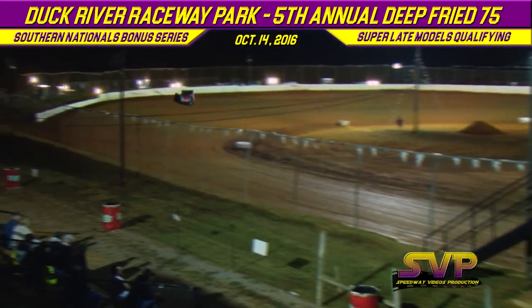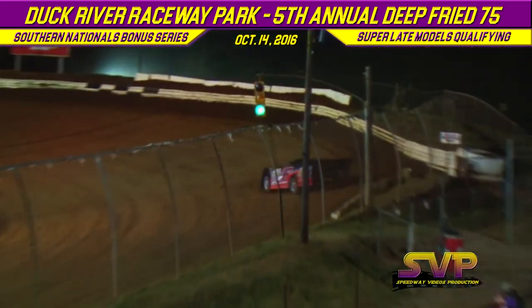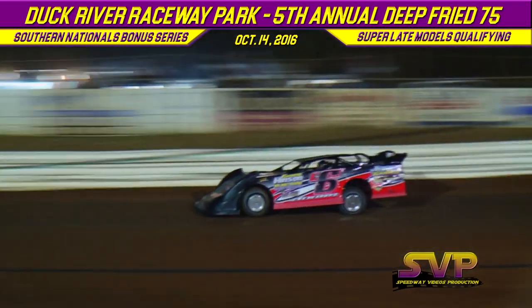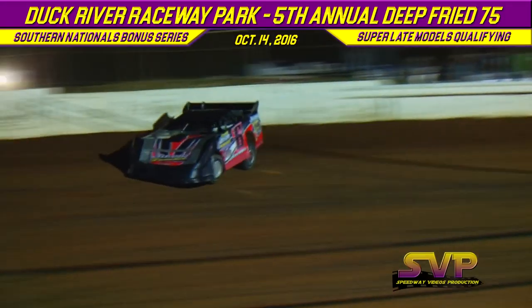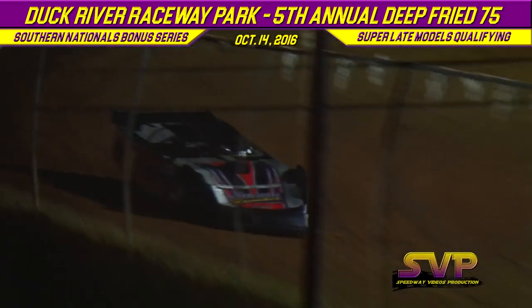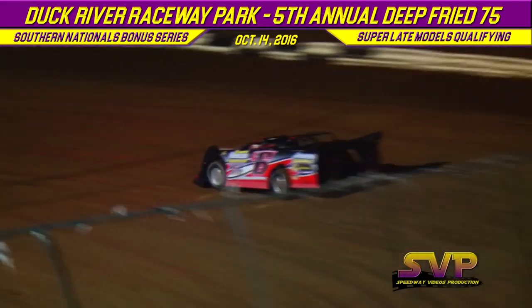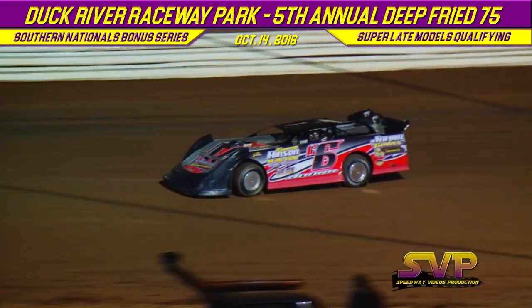First lap time for Ryan King: 13.368. First lap time for Oakley Johns: 13.192. Ryan King, former track champion at 411 Motor Speedway in Seymour, Tennessee, completes his second lap: 13.890. Oakley Johns' second lap: 13.044.